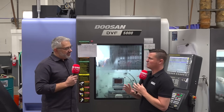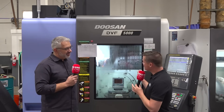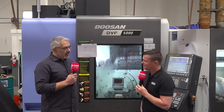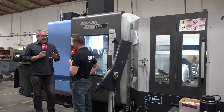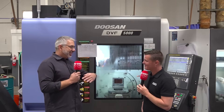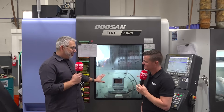You guys make some great products that do require precision. How does the precision of this new Doosan machine help you when creating your molds? The precision is awesome. We hold tolerances that we never thought we were able to, especially in the five-axis. We had other types of five-axis before — trunnions — but they don't even come close to what we have here today.